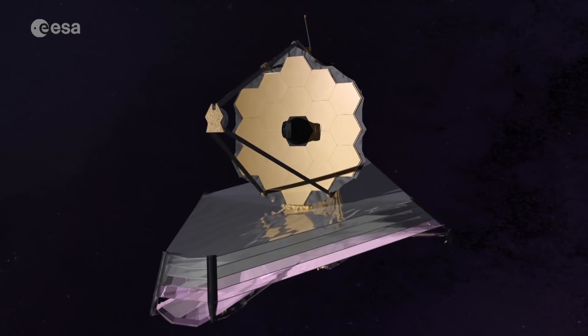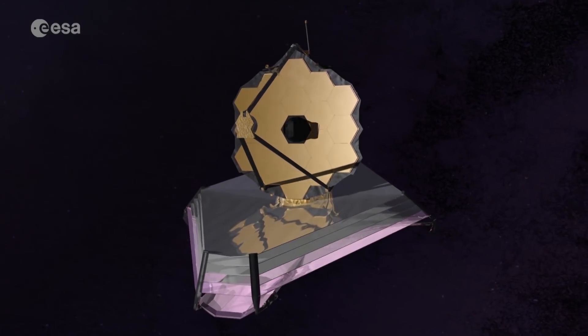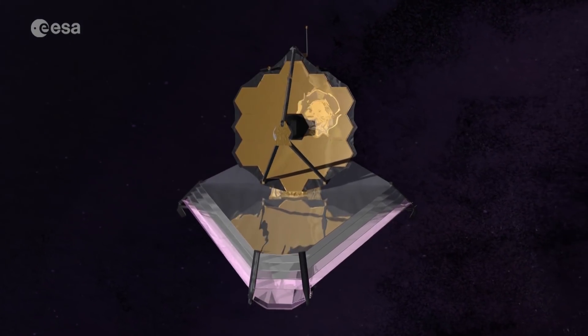It's what the telescope will allow them to do, because its sensitive and sharp infrared vision can help address a number of key questions, such as the cycle of elements early on in the history of the universe.